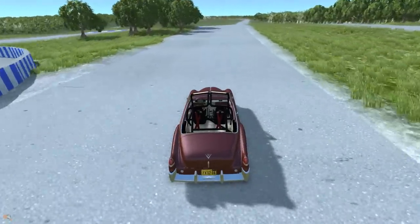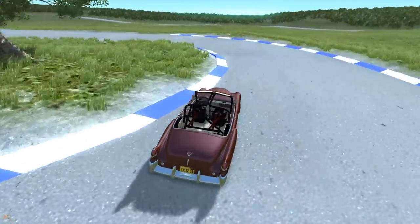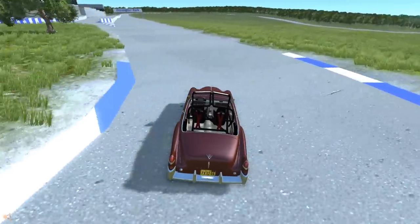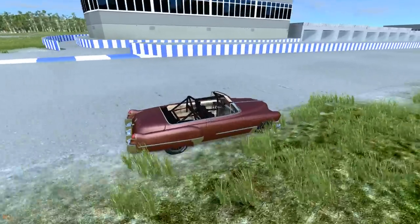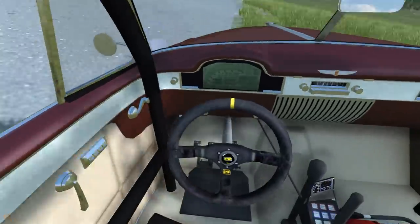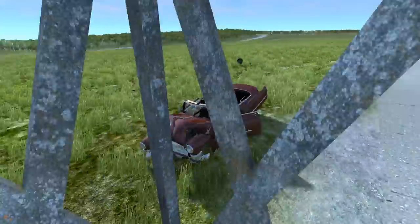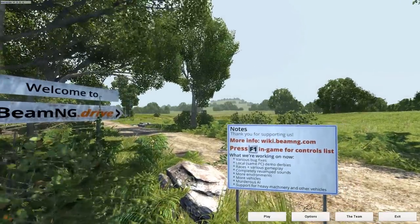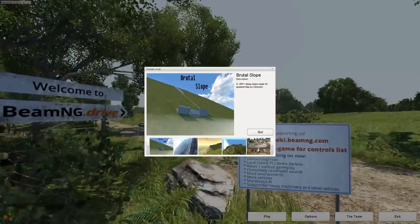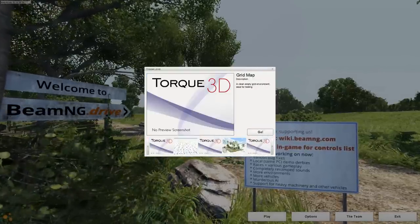Let's do a drag race between the race version and the stock one so you can clearly see the speed difference — this one is much faster. I'll set up two cars side by side for a direct comparison. It's not that hard to set up, I just need to find the right scenario.